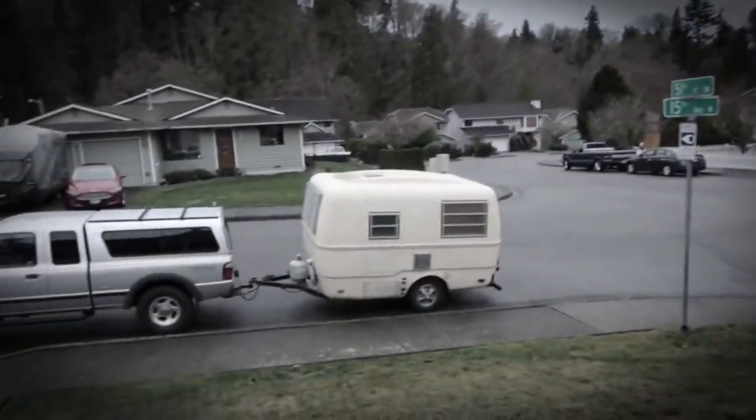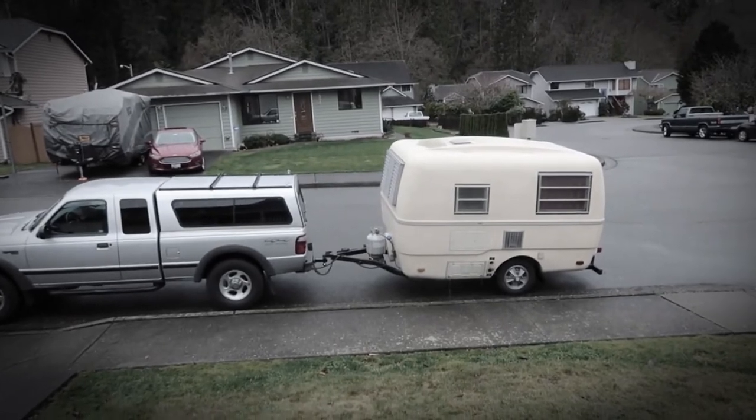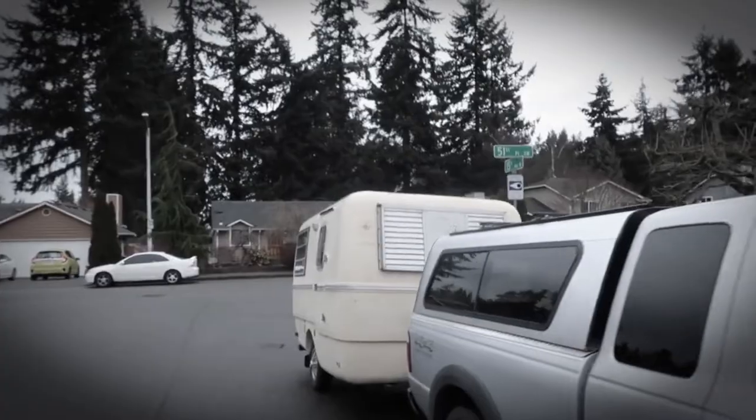Hi! We bought something — actually two things. It was January 1st, 2021: a 1978 Trillium travel trailer. It's adorable, it really is cute.